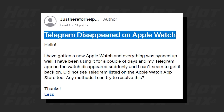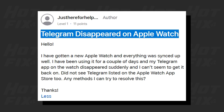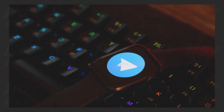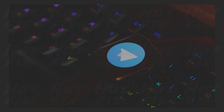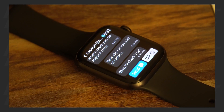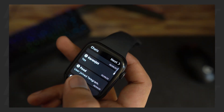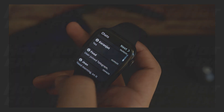The Telegram Apple Watch app was recently removed from the App Store without a proper warning or announcement from the developers and still hasn't come back. However, today we'll show you how you can use Telegram on Apple Watch in 2023. It's worth noting that while this method is not completely free, it will still allow you to read your Telegram messages and get notifications on your Apple Watch without any cost.